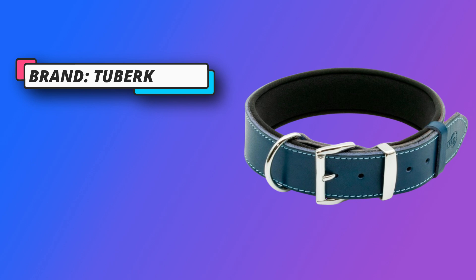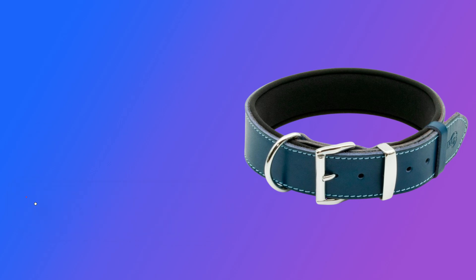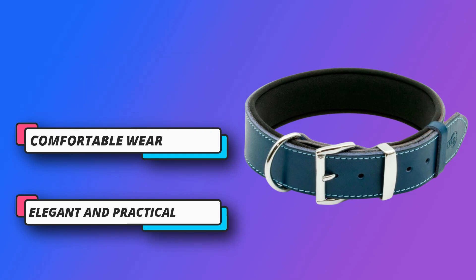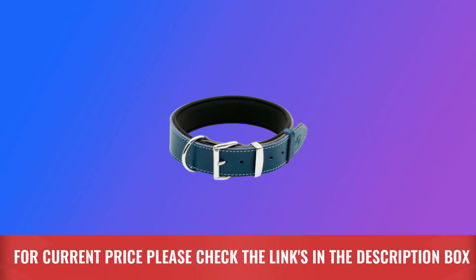Comfortable wear — our leather collar comes with a soft interior padding to ensure increased comfort for your dog and prevent chafing. The materials are skin-friendly and soft, so your dog won't experience any discomfort. Elegant and practical. For current price, please check the links in the description box.